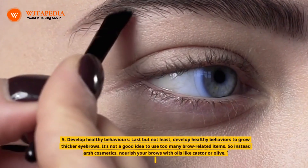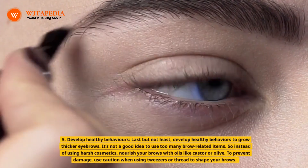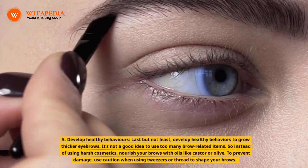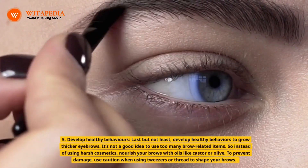5. Develop healthy behaviors. Last but not least, develop healthy behaviors to grow thicker eyebrows. It's not a good idea to use too many brow-related items. So instead of using harsh cosmetics, nourish your brows with oils like castor or olive. To prevent damage, use caution when using tweezers or thread to shape your brows.